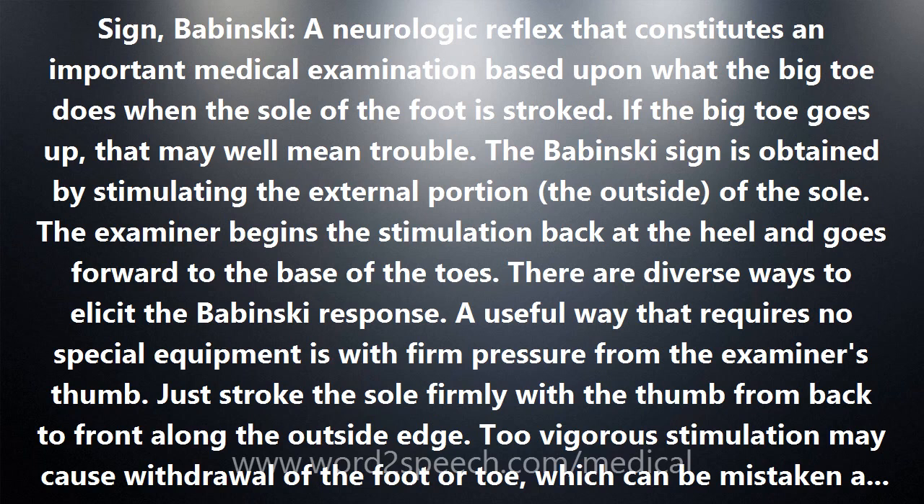The examiner begins the stimulation back at the heel and goes forward to the base of the toes. There are diverse ways to elicit the Babinski response. A useful way that requires no special equipment is with firm pressure from the examiner's thumb — just stroke the sole firmly from back to front along the outside edge. Too vigorous stimulation may cause withdrawal of the foot or toe, which can be mistaken as a Babinski response.